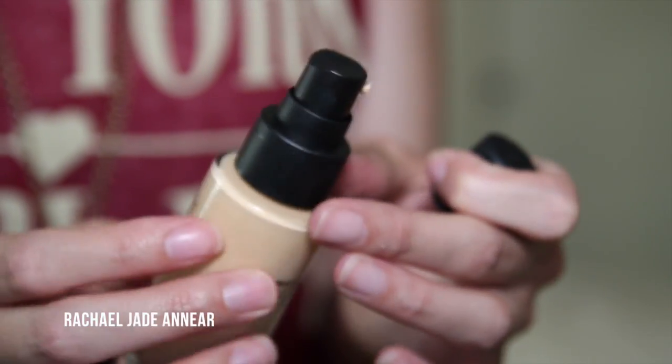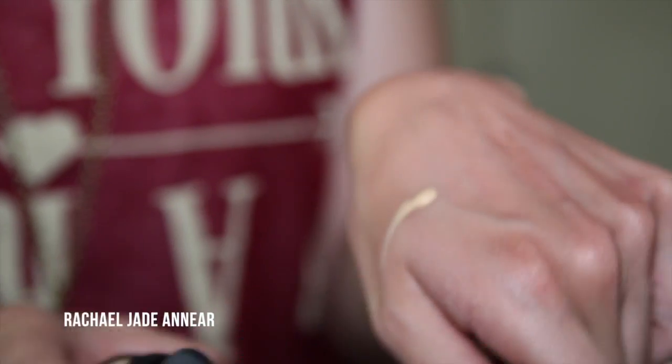I picked up one product from Smashbox as a bit of an add-on at the end — the Studio Skin 15-Hour Wear Hydrating Foundation in shade 1.2. I was tossing up between 1.2 and 2.1 but they didn't have 2.1 so my decision was made for me. I think this would definitely be my winter shade. I used it once and really liked it — it went on my skin really nicely and gave me good coverage.